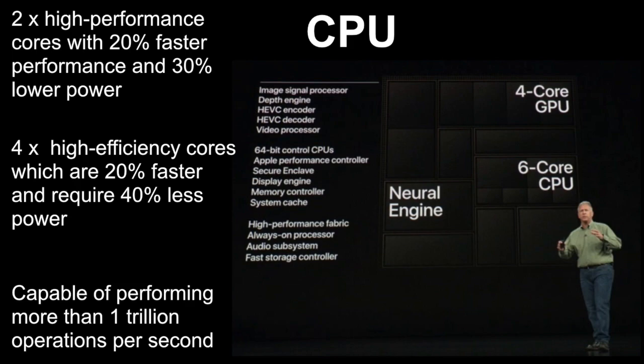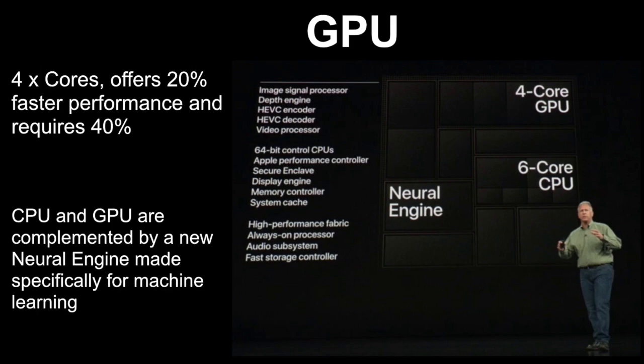There are also four high-efficiency cores which are 20% faster and require 40% less power. Apple said that these cores are capable of performing more than 1 trillion operations per second.